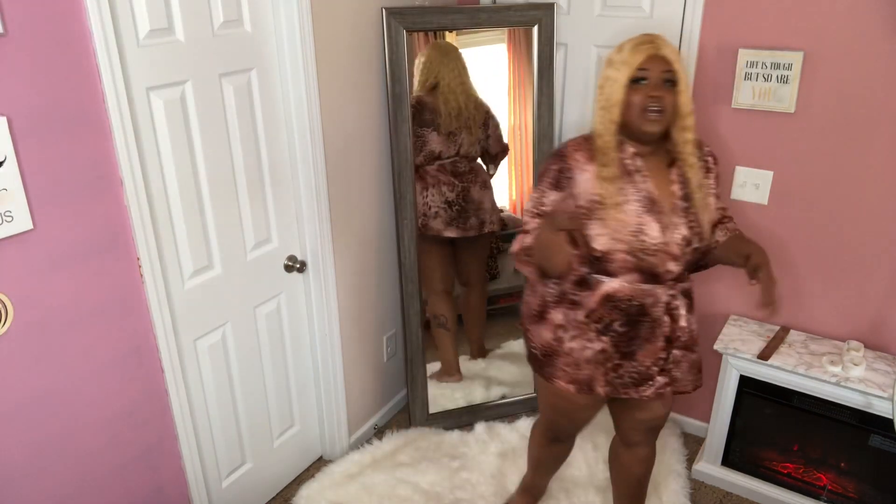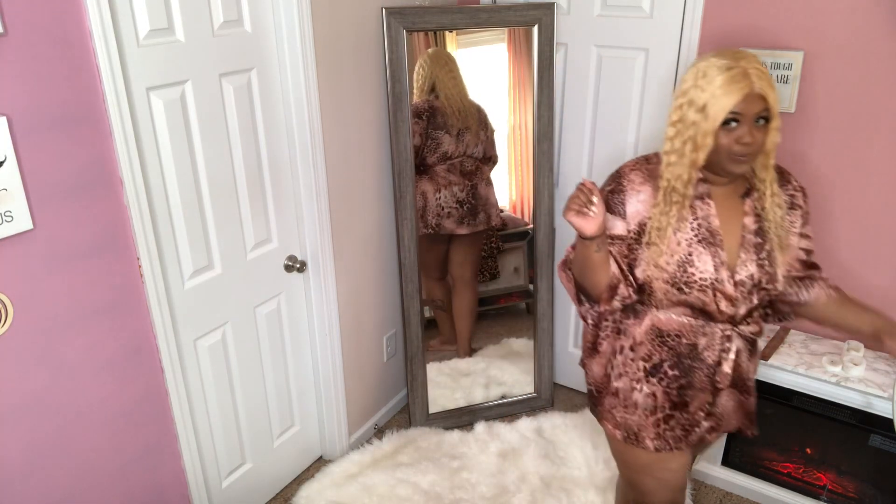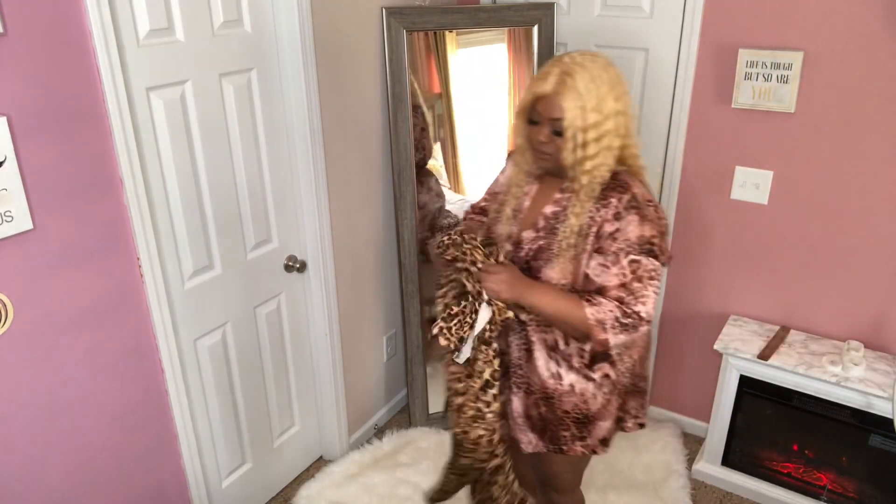We are back with another leopard try-on haul! Last time we did olive green, but girl summer is coming and I'm starting to feel a little sexy, so I threw in some blonde hair for y'all. We are about to get into these looks — we're doing a try-on haul from Fashion Nova, and the first outfit we're going to try is this two-piece set right here.